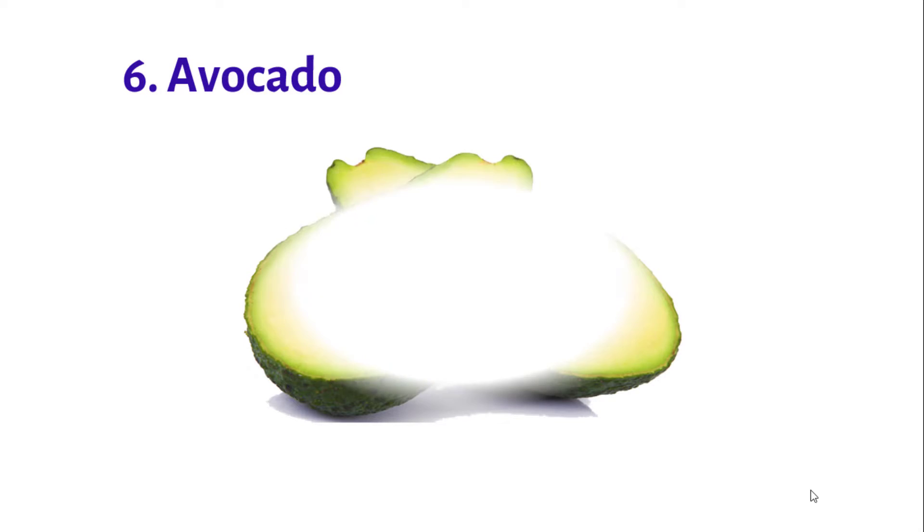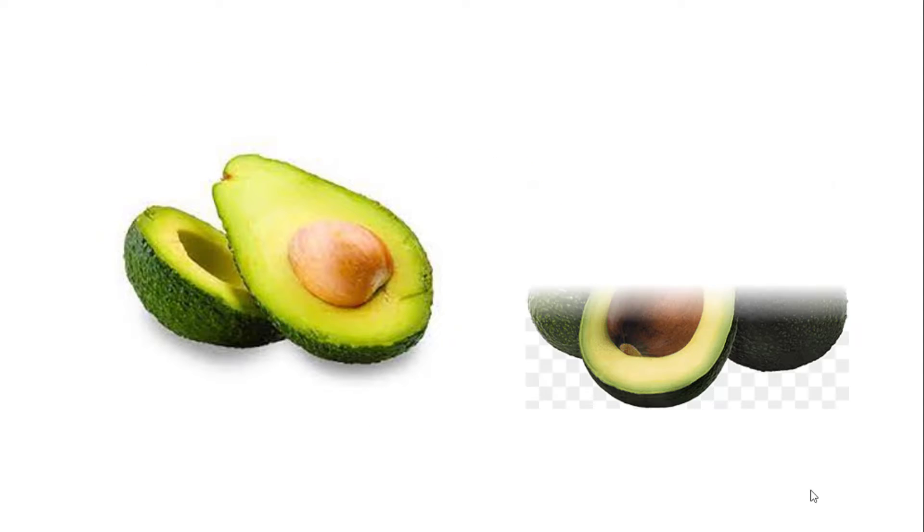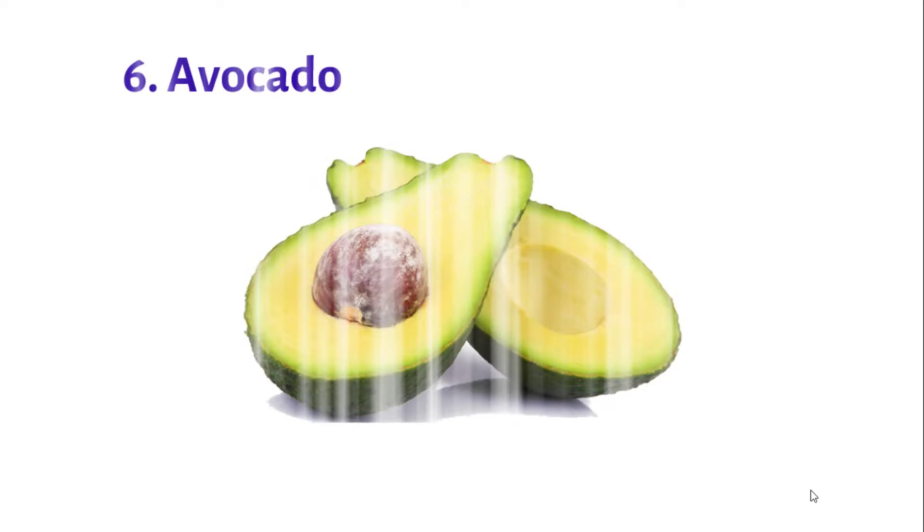Number 6: Avocado. Unlike most other fruits, avocados are high in healthy fats and low in natural sugars.